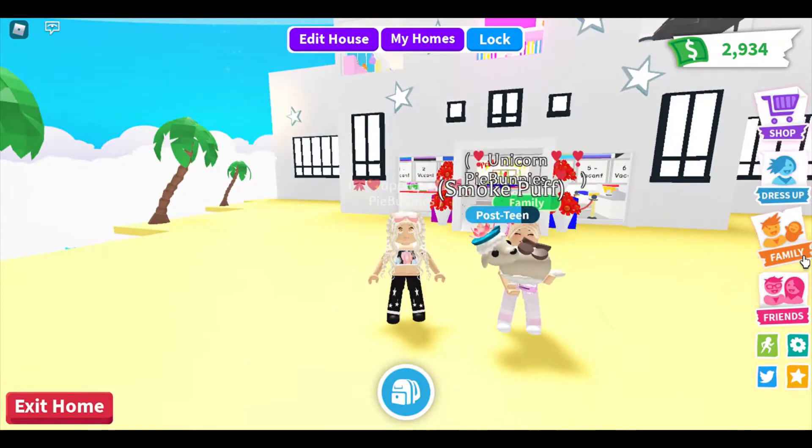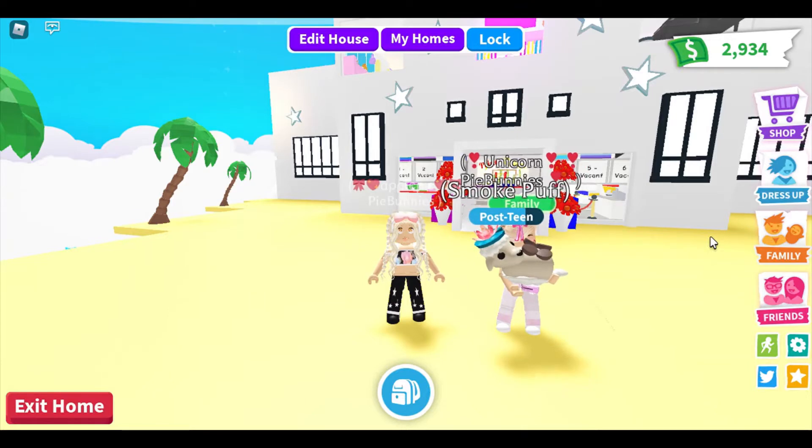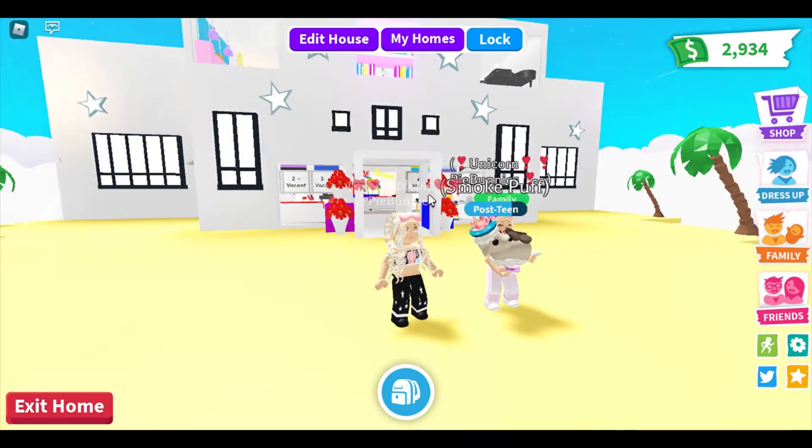Hey, what's up? It's Apple and Unicorn. Adopt Me just put out their new update with a new house. I'm so excited to check it out. I can't wait to buy it. They also have new furniture, so we are here at my resort so we can see what the furniture looks like.